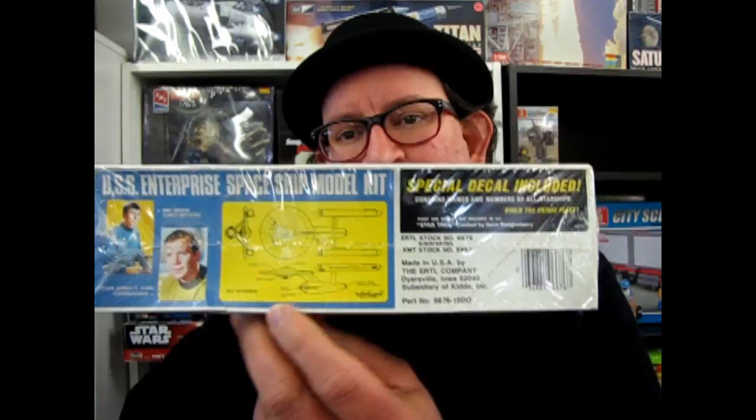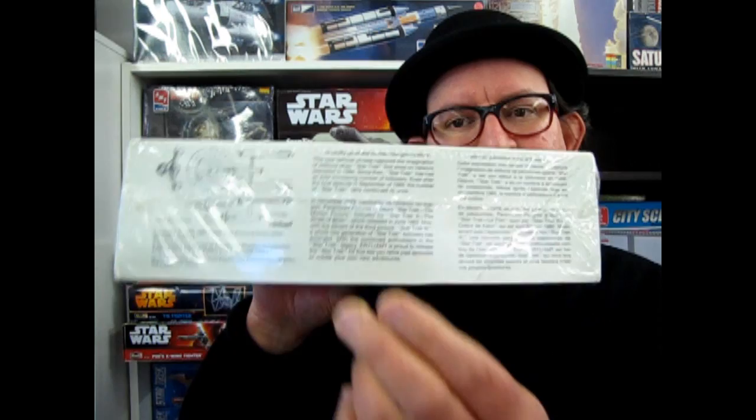As you can see here, you've got pictures of Kirk and Spock and the ship. And there is a special message that says you can build the entire fleet. Special decal included — contains names and numbers of starships. Build the entire fleet. This kit I've been collecting throughout the years, trying to build all of those original kits — the sister ships to the Enterprise.